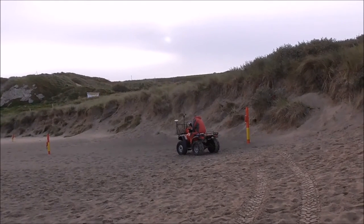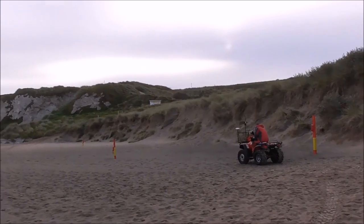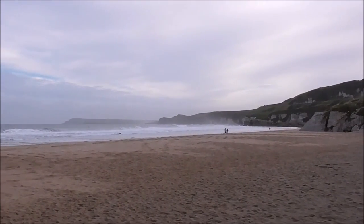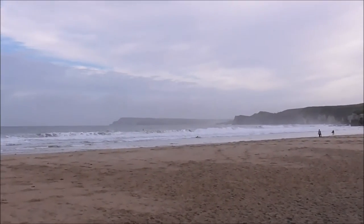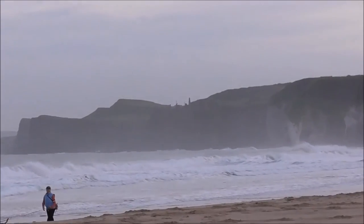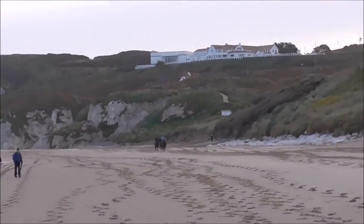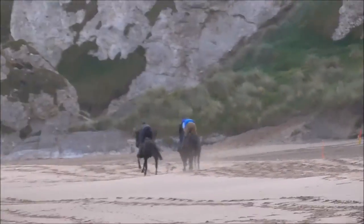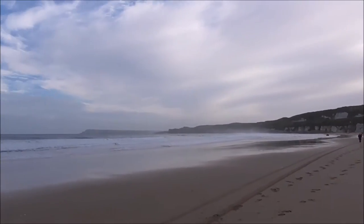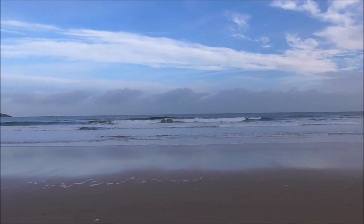This guy on the wee buggy is monitoring sand movement along the beach. The waves are getting up now, so they are. And we're going at a fair tilt.